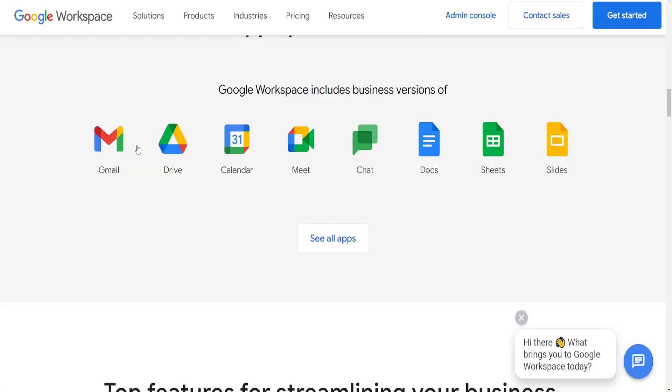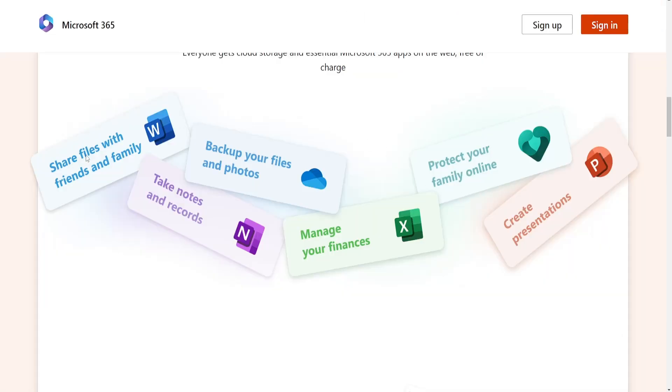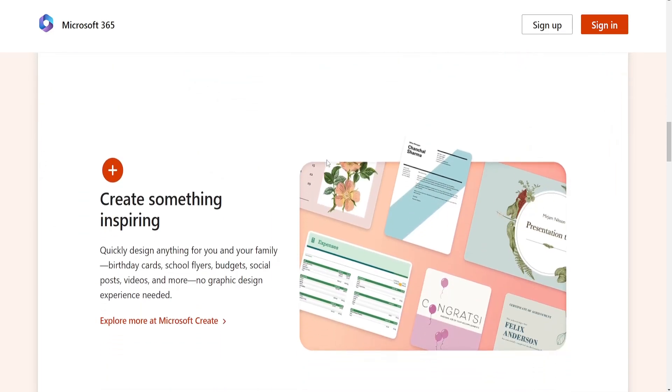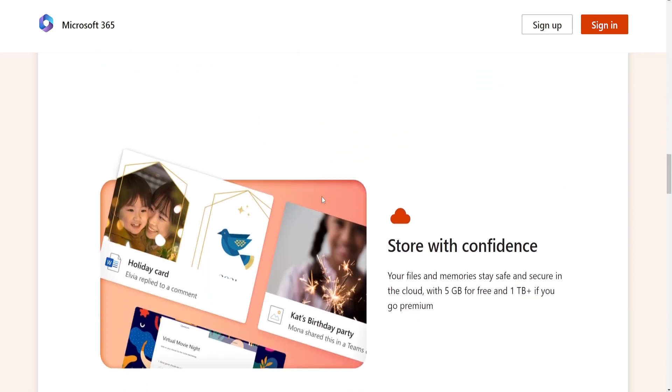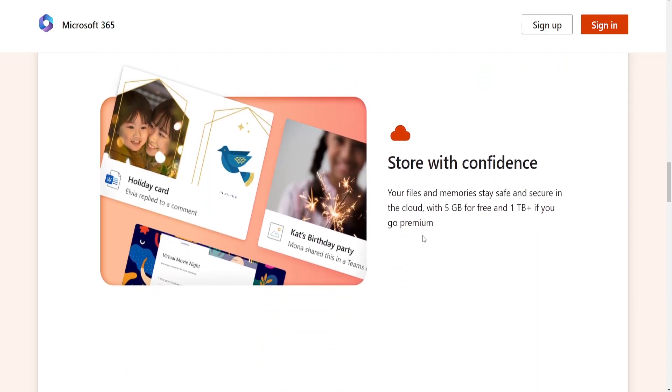Microsoft 365 offers applications like Outlook, OneDrive, Word, Excel, PowerPoint, Teams and more. It also emphasizes cloud collaboration but has a stronger legacy with desktop-based software.